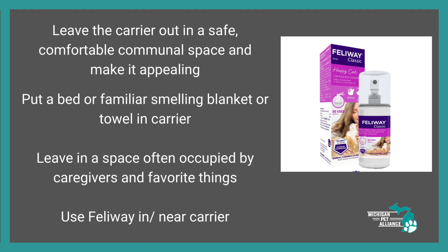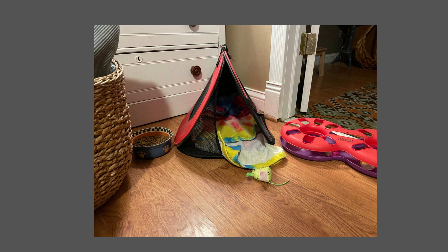You can also use Feliway spray on towels that are in the carrier, or put a Feliway diffuser nearby — that can help as well. This is just a picture of my cat's carrier in the cat corner of my living room. It's one of the carriers I use. I have a cat that really likes this particular kind of carrier, so hers is out all the time. Her food's not always there, but it's part of her living space in the living room.